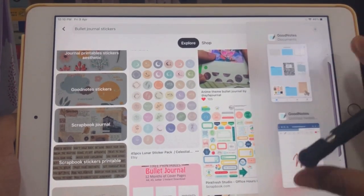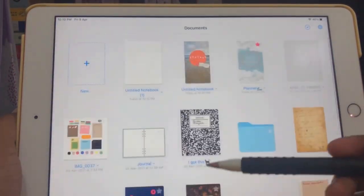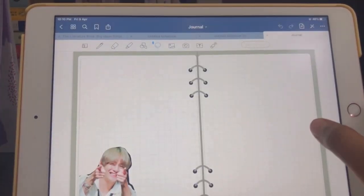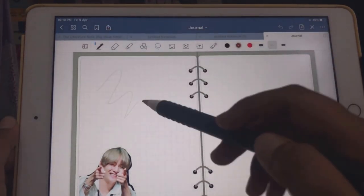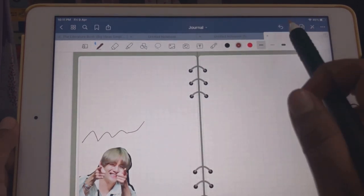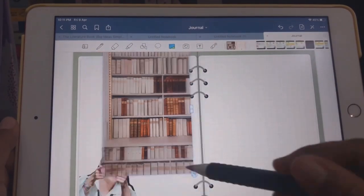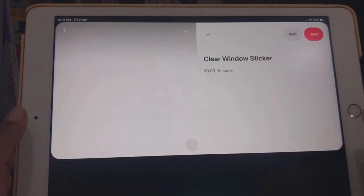If you want different types of stickers, Pinterest has them. It's an app that won't disappoint you. Personally, I'm not someone who loves journaling or is very artsy — I try to be as minimalistic as I can.